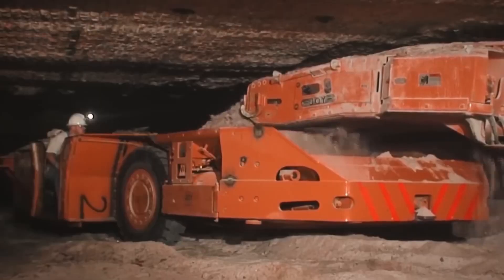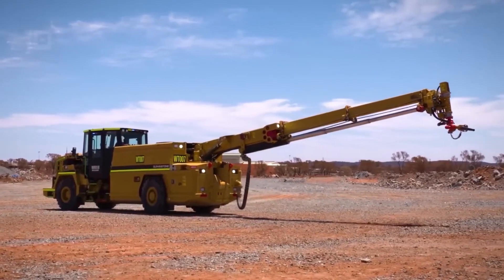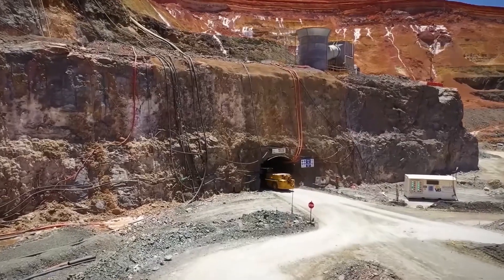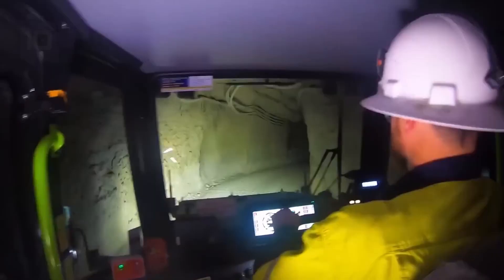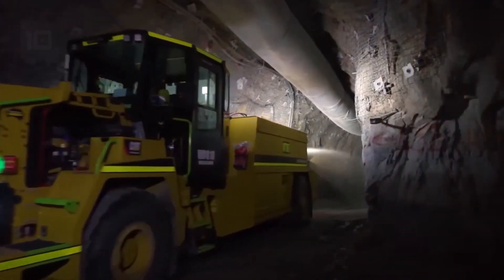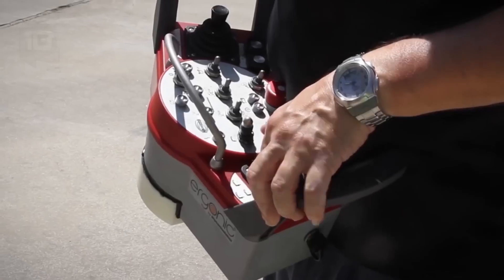Subscribe to our YouTube channel and hit the notification bell to catch all the action-packed content we have in store for you. Remember to like, share, and comment below your favorite underground mining machine. Let's dive deeper and discover the wonders that lie beneath.